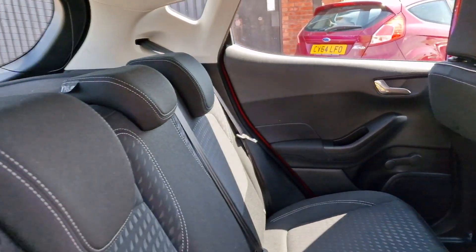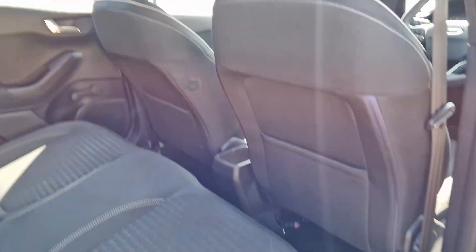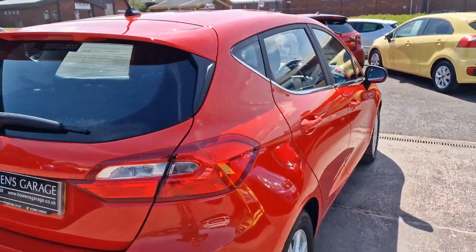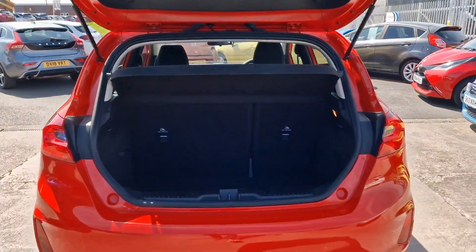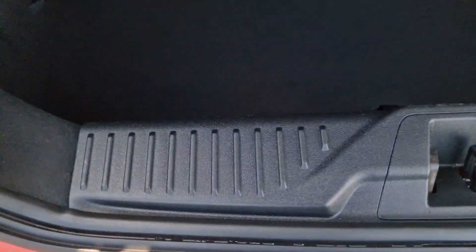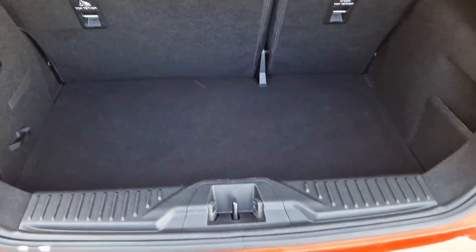Into the back — again lovely and tidy. Three proper headrests with three seat belts and Isofix, so it's a comfortable five-seater. Condition-wise, very very nice with plenty of room. And then into the boot itself: parcel shelf, split-folding rear seats, and a really good sized boot space — loads of room in there. The condition again is absolutely lovely, all the plastics are good, and underneath you've got your inflation kit, compressor, and all your bits and bobs.